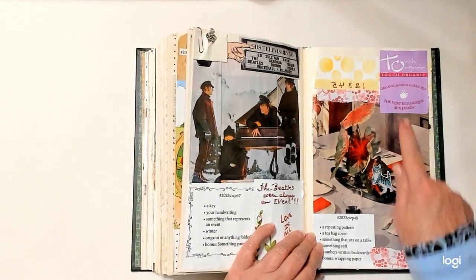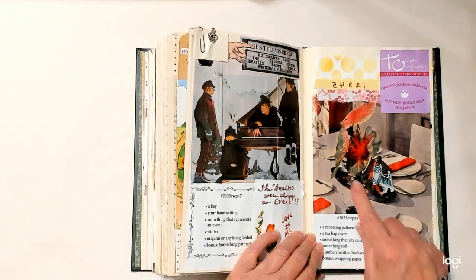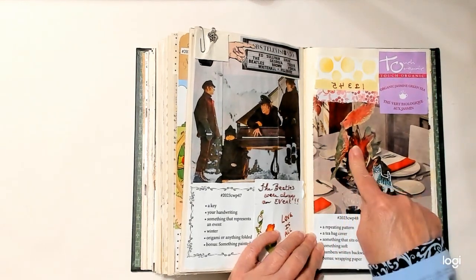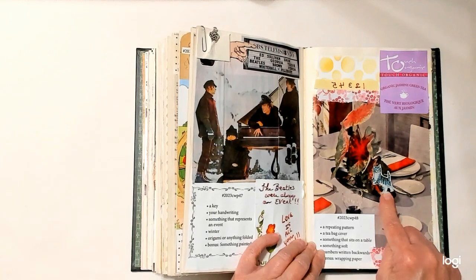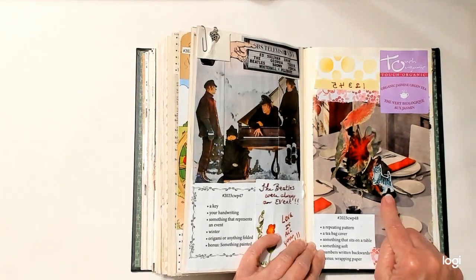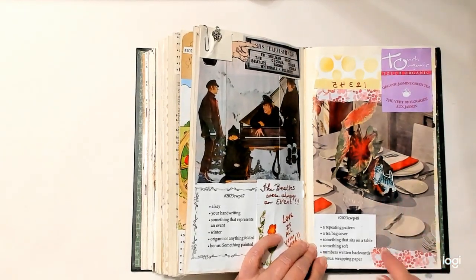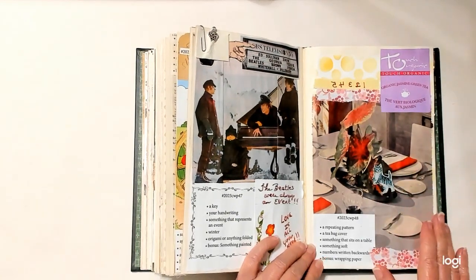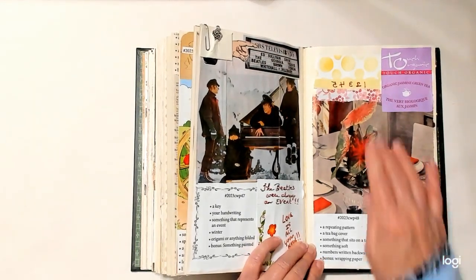Week forty-eight: a repeating pattern — the circles are a repeating pattern. A tea bag cover is here. Something that sits on a table is the dishes as well as the plant. Something soft is the kitty cat that shouldn't be on the table but is. Numbers written backwards — one, two, three, four, five. Wrapping paper is here and here.